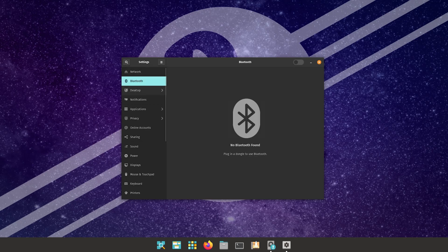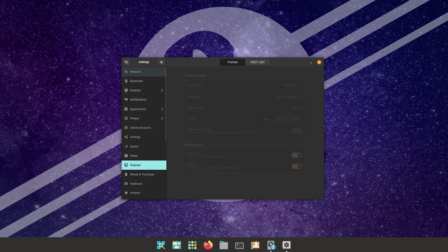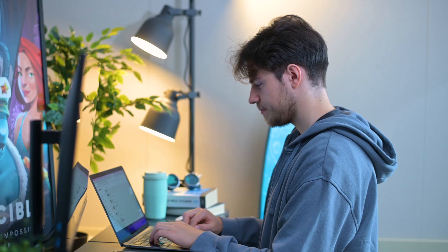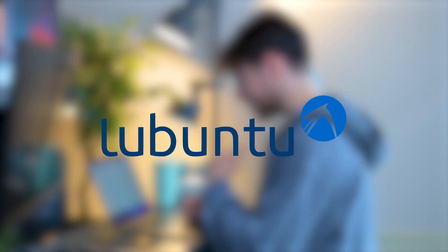It did still feel better than stock Windows 11 or 10, so that's definitely better. The PC booted up much quicker, the general use did feel snappier, but it just did not feel snappy enough for me. So I did some more research, and users on various Reddit threads kept suggesting Lubuntu.